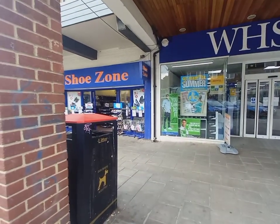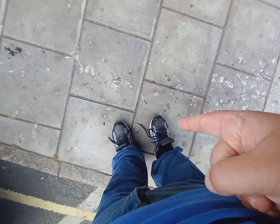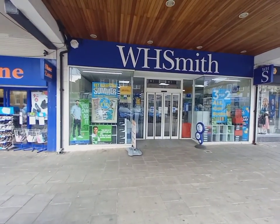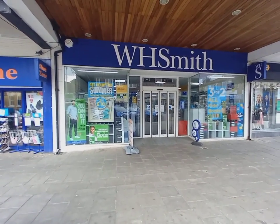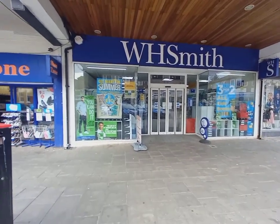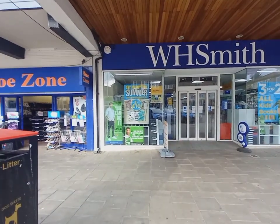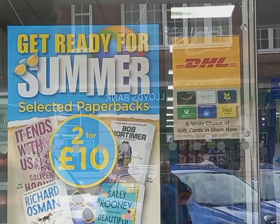Shoe Zone is very, very good — you can see I've actually used my shoes from there — very good for bargains. And just here is WH Smith; it looks like it might be closed at the moment, or maybe it's an automatic door. Get ready for the summer: selected paperbacks, two for ten pounds — not bad at all.